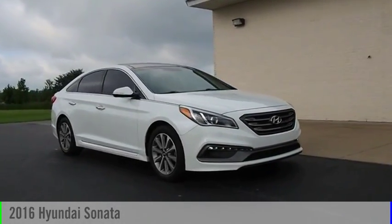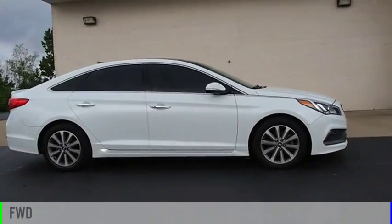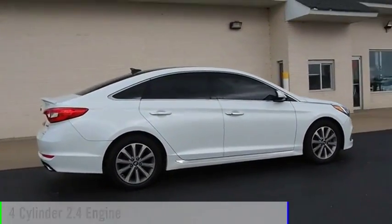Take a ride in the 2016 Sonata. This vehicle is powered by a front-wheel drive, four-cylinder, 2.4-liter engine.